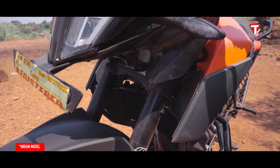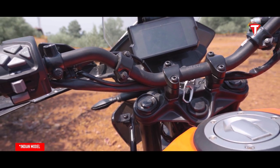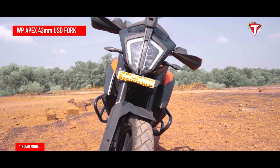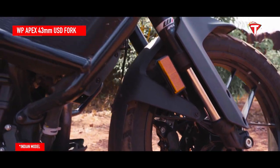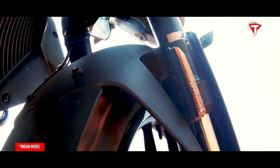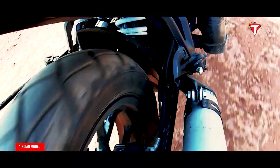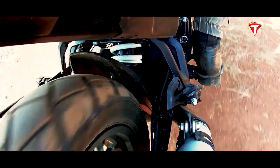The international-spec Adventure 390 will come with an adjustable front USD fork, while the India spec gets non-adjustable equipment. At the rear, the monoshock is adjustable for preload and rebound. The WP Apex 43mm USD fork was originally developed for enduro riding and is the absolute leader in suspension in this class. It features a spring on both sides, but each fork leg has a separate function — compression damping on the left side and rebound on the right — easily adjusted with a twist of a dial on top of the fork. For India, the rear suspension is also non-adjustable; only preload can be adjusted.